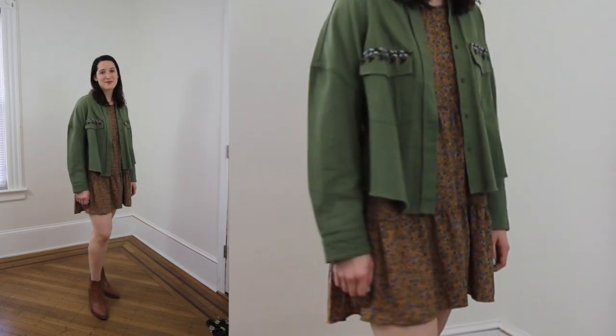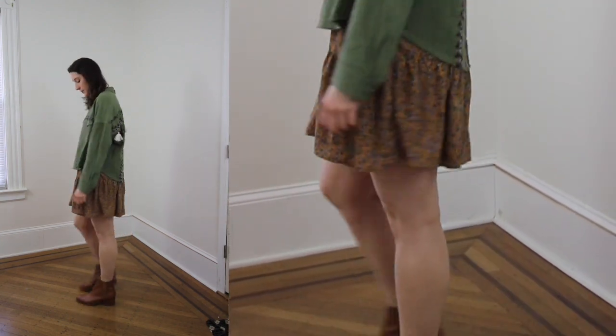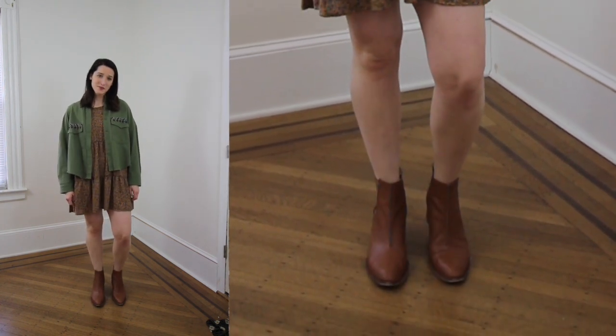The way I styled this is I started with my tiered baby doll dress from Target's Wild Fable line, and I wanted to edge it up because I'd been seeing it styled very girly and sweet. So I paired it with my Zara utility shirt-jacket with embellishment on the back and pockets — the colors worked really well together — and then I threw on a brown ankle boot.